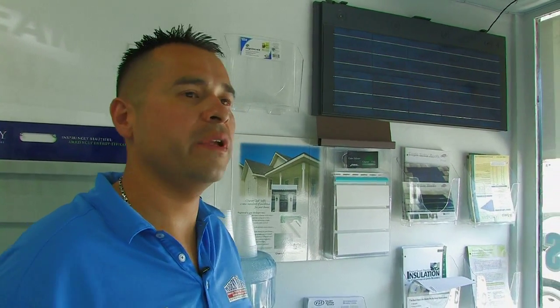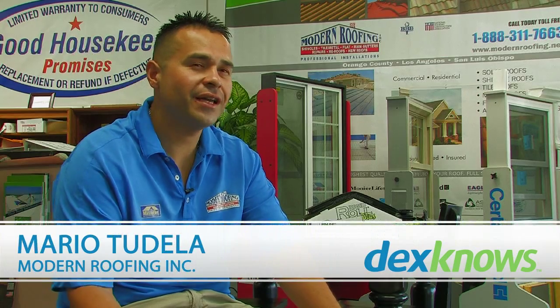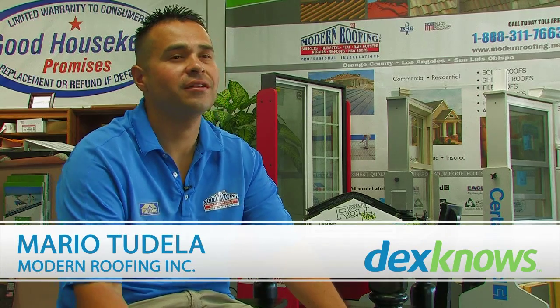If your monthly utility bills are around $300, then you're really going to get the benefits if you're going to be in that home for a minimum of 10 years, and depending on your age also. My name is Mario Tudela with Modern Roofing and we have been talking about solar panels.